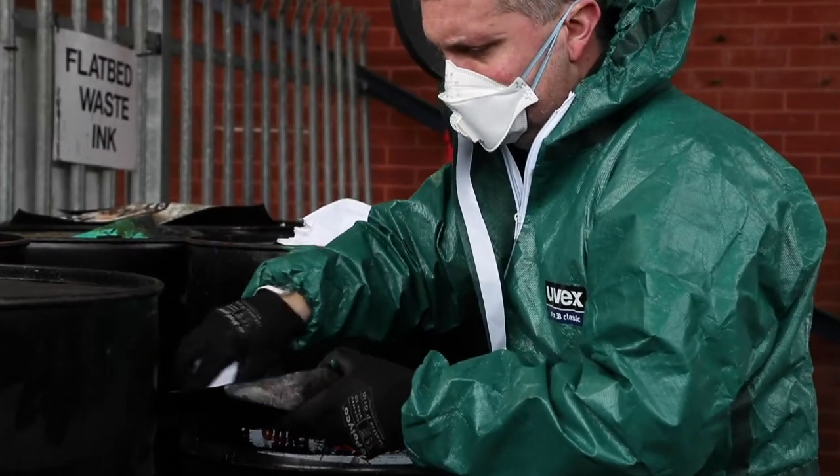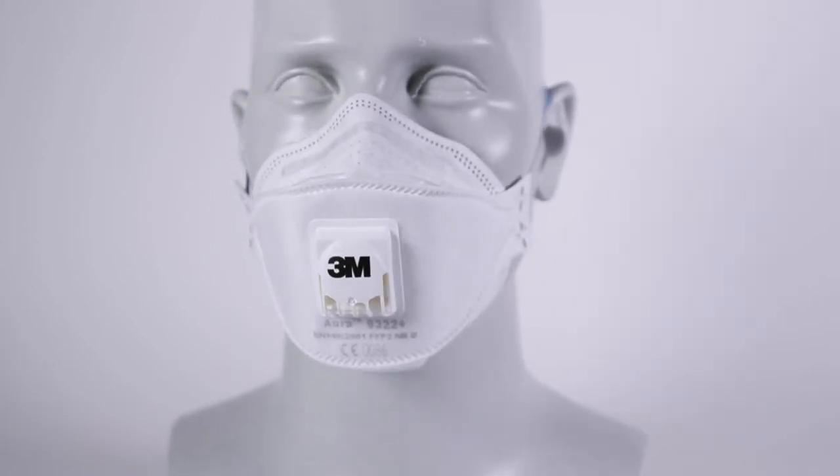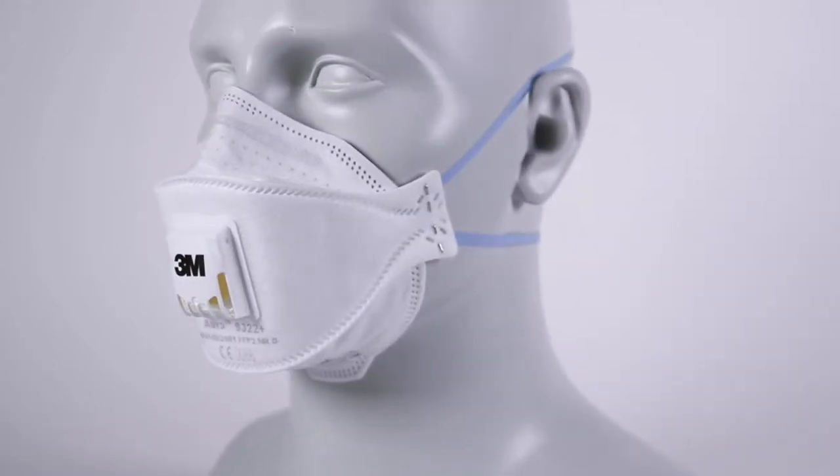Chin tab, smooth inner cover web and large nose foam provide a comfortable secure fit and easy removal, ideal for prolonged use.